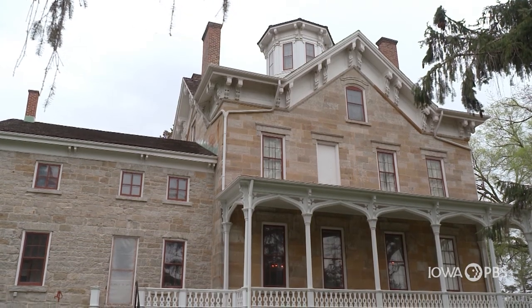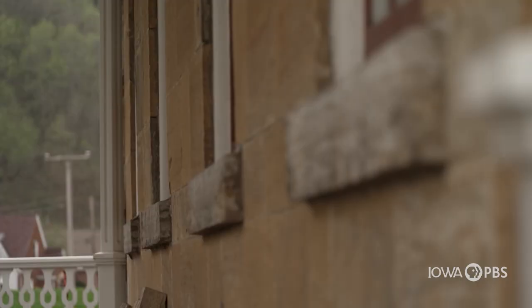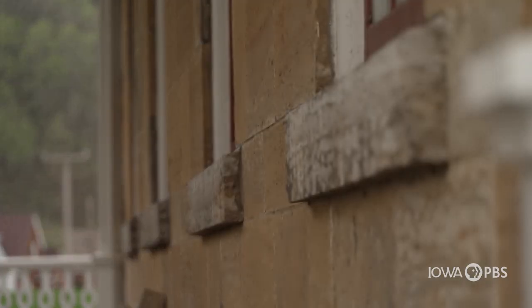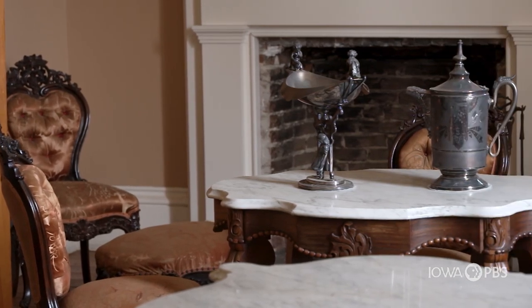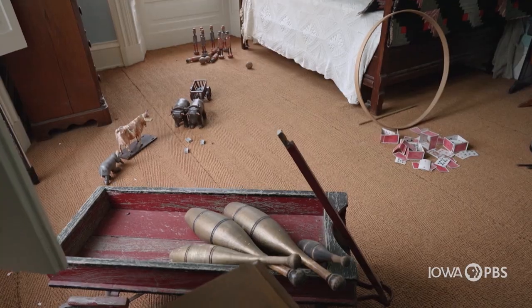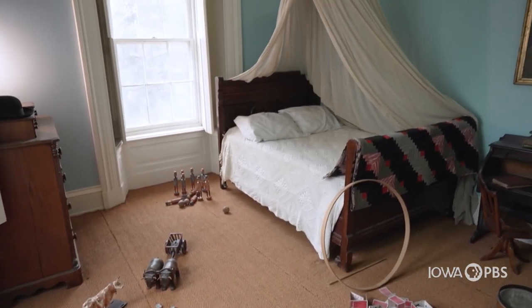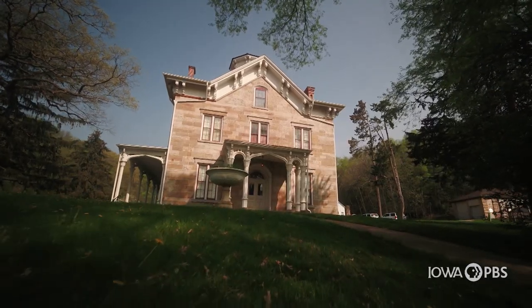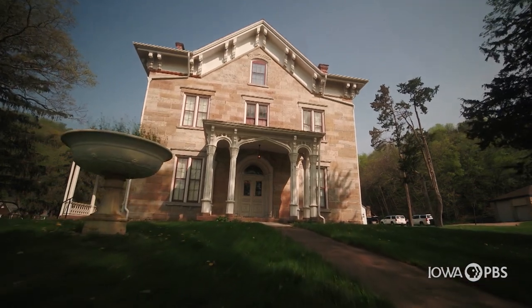This house, while Matthias Ham did build it and live here, doesn't just tell the story of Matthias Ham. It tells the story of how Iowa started, the history of the region, and westward settlement. It is the center of our story as a town, as a city, as a county.